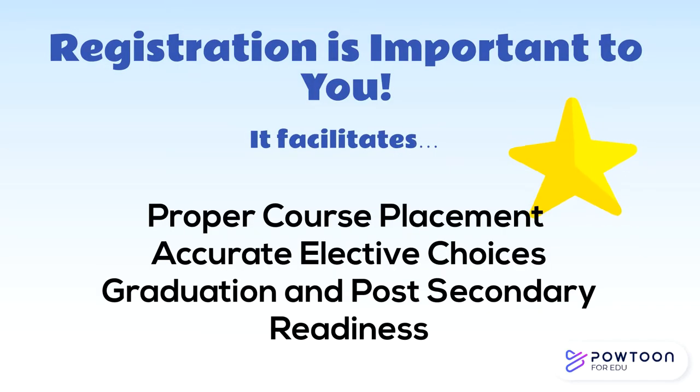Today, we're going to be discussing the course selection process. This is important to you for several reasons. First, this is how we make sure that you are in the proper courses next year. Your current teachers will make recommendations based on your academic record and performance in their classes. These recommendations will let us know the best next class for you in each subject area. This is also how we will find out the electives you would like to have on your schedule next year.